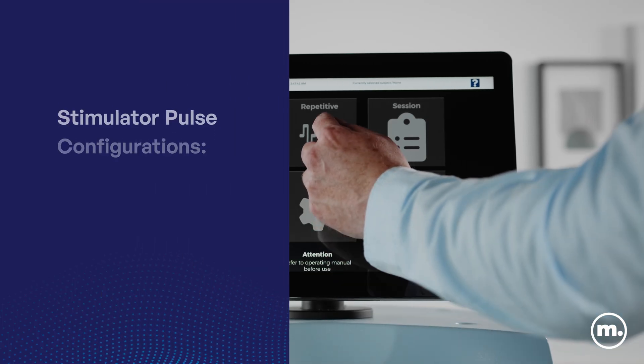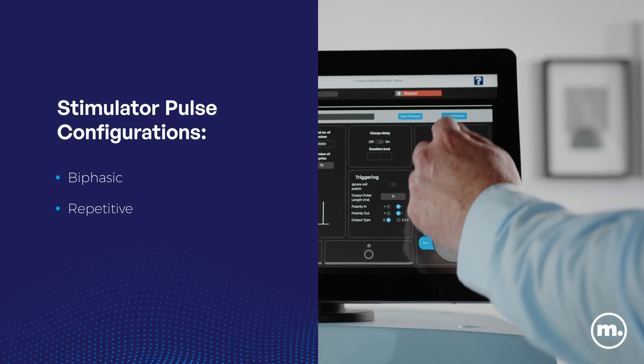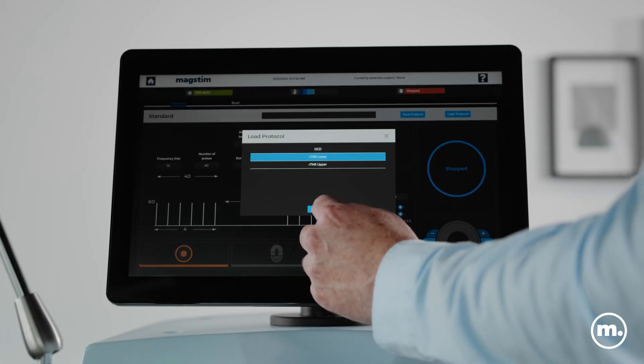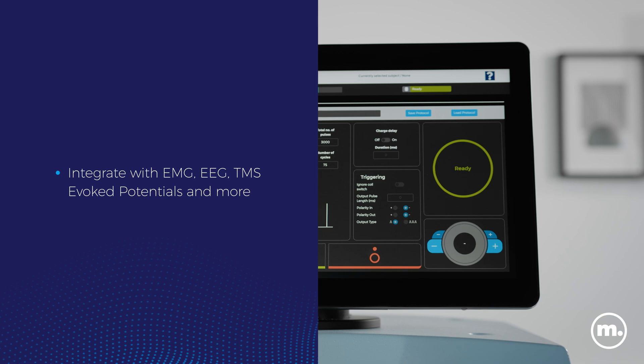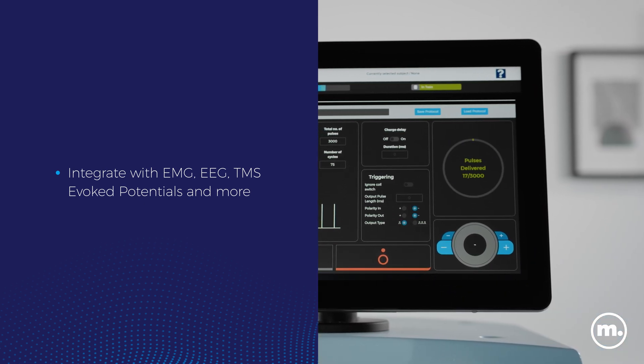MagStim's Rapid device has been cited in thousands of peer-reviewed publications worldwide. Features include a new upgraded 15-inch touchscreen and user-friendly software, now with a Windows-based platform allowing for more external integration to support researchers.